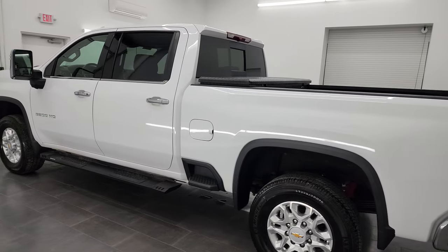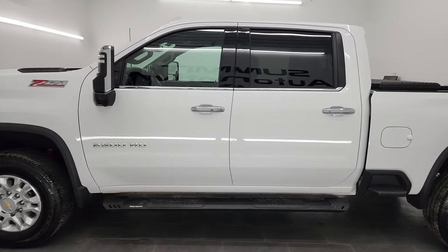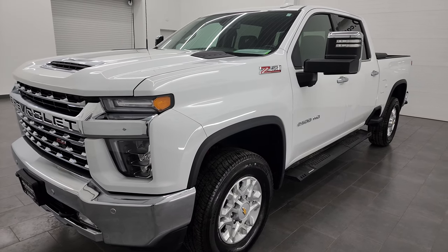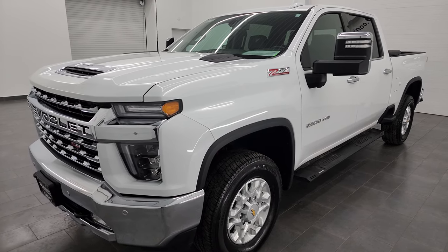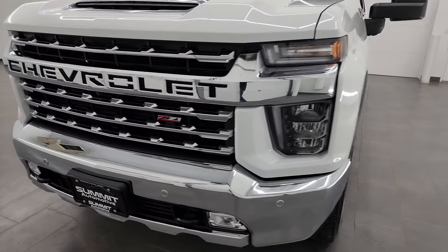This 2022 Chevy Silverado 2500 has the 6.6-liter V8 gas engine, putting out 401 horsepower. This truck has been fully safetied and inspected by our service shop per the state of Wisconsin inspection process. It has a fresh oil and filter change, all the fluids have been checked and topped off, and this truck is 100% ready to go.